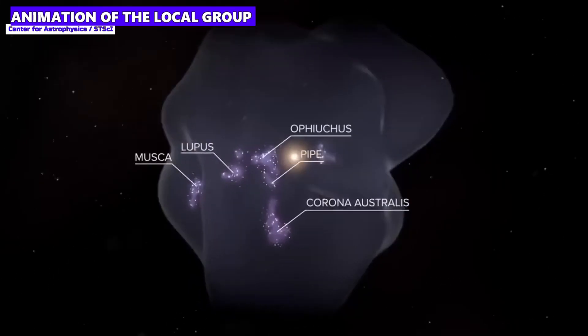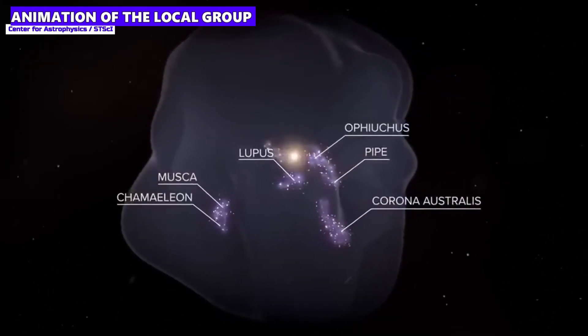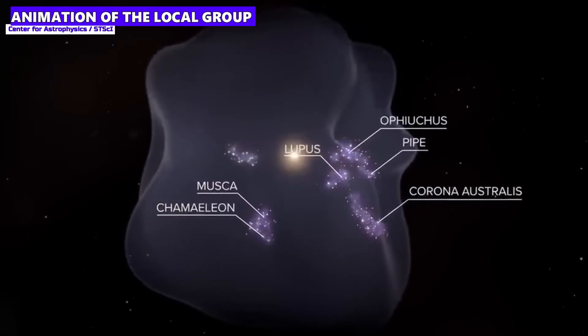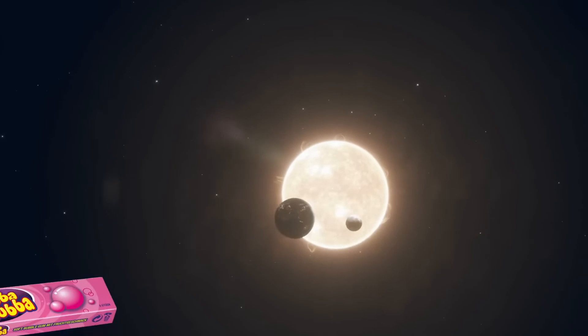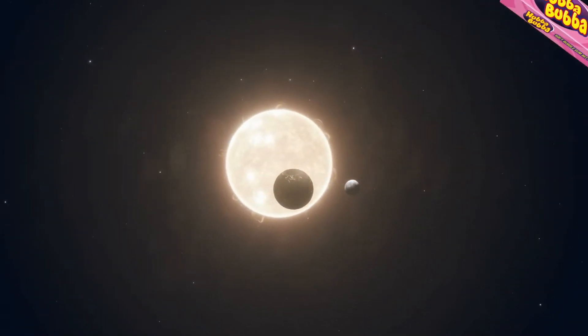Our solar system is located in the local bubble, a huge void about 1,000 light-years across that spreads out around our star. This super bubble is not a figment of imagination, but the truly astonishing result of one or more supernova explosions.